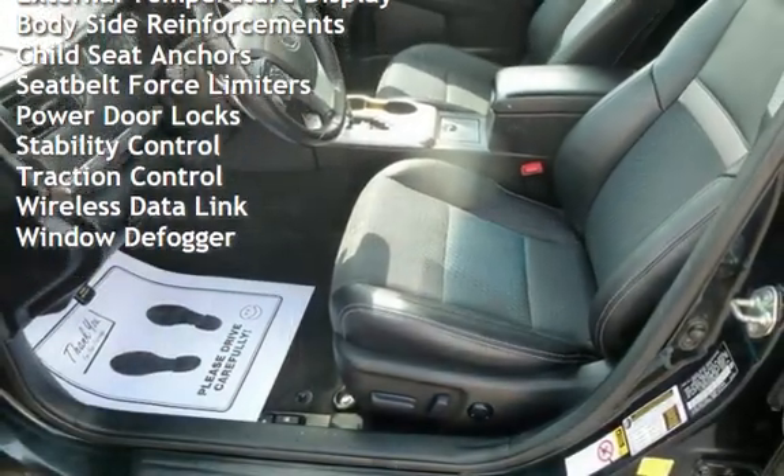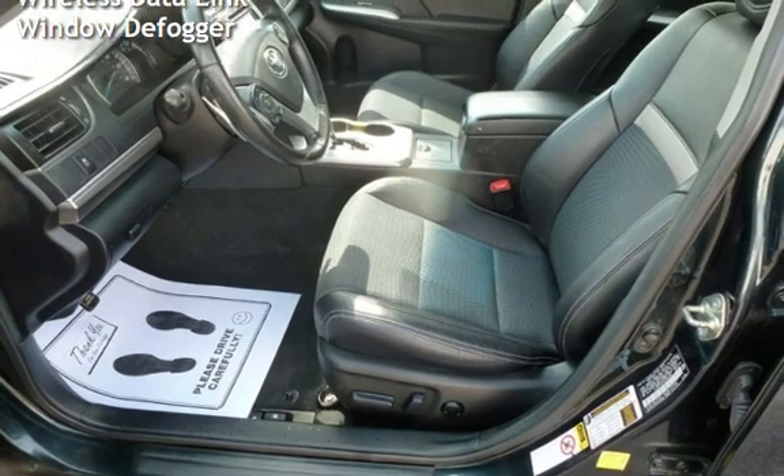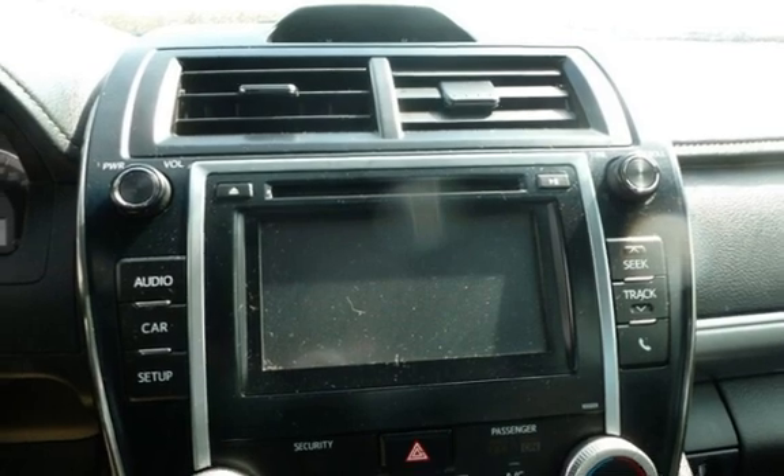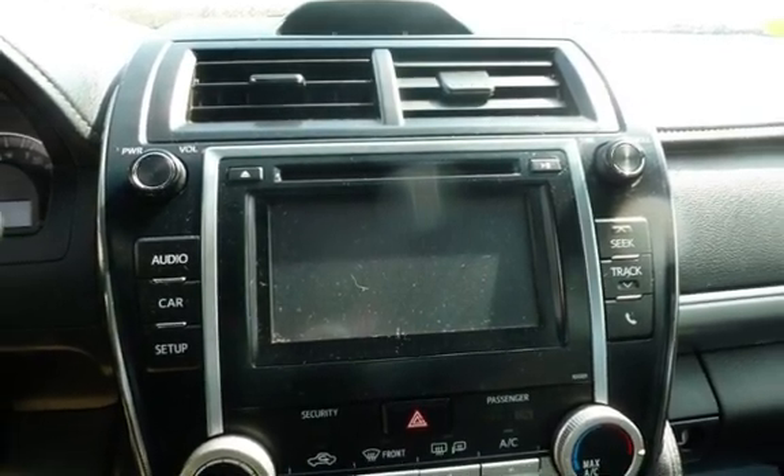Additional features include battery saver, digital odometer, external temperature display, body-side reinforcements, child seat anchors, seat belt force limiters, power door locks, stability control, traction control, wireless data link, and window defogger.